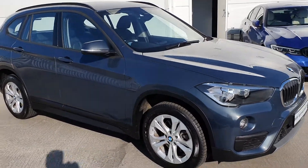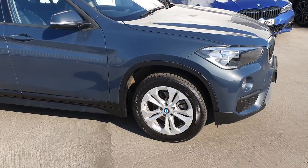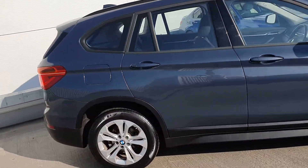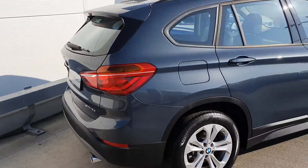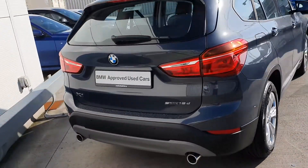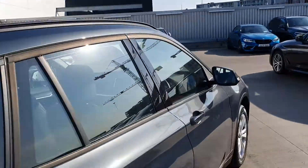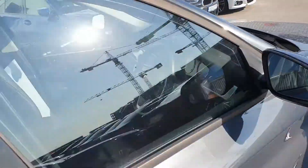This lovely X1 comes with 17 inch BMW alloy wheels. It also has rear parking sensors as well as an automatic boot, the S-Drive and 18D badge with twin tips, and the X1 badge.